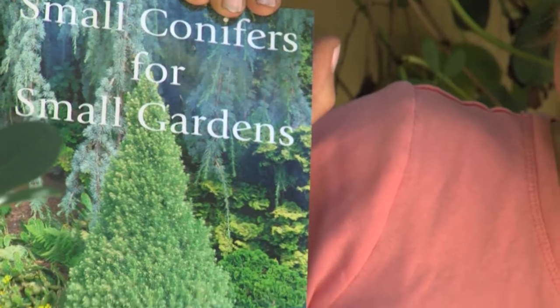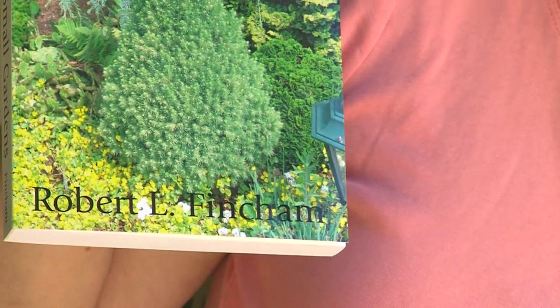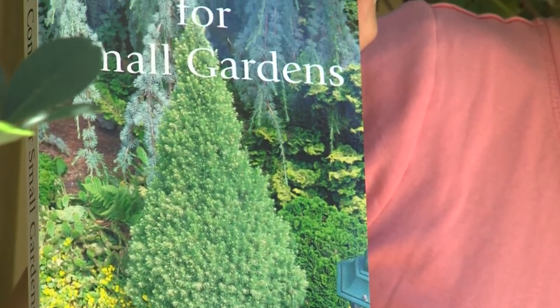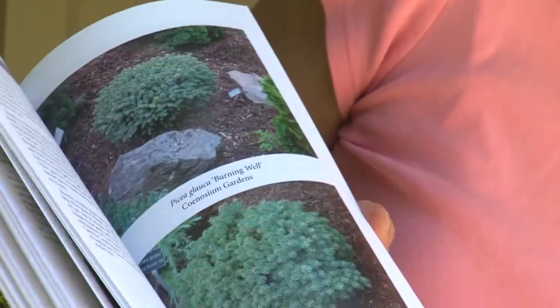If you have a small space, you need to know about this book. It's a self-published book by local author Robert Finchman out of Eatonville, called Small Conifers for Small Gardens. You can order it on Amazon or go to a conifer website to find it. It tells you all about the different conifers that grow nice and slow for small gardens.